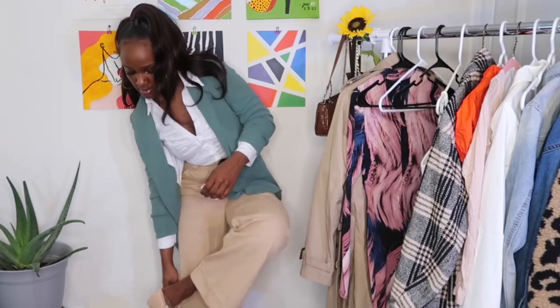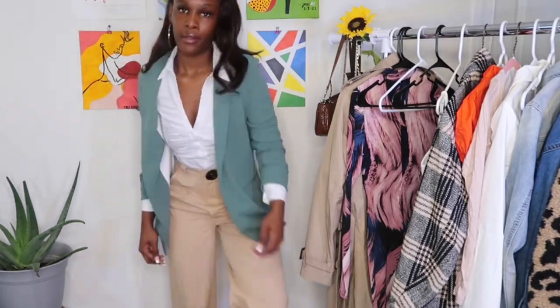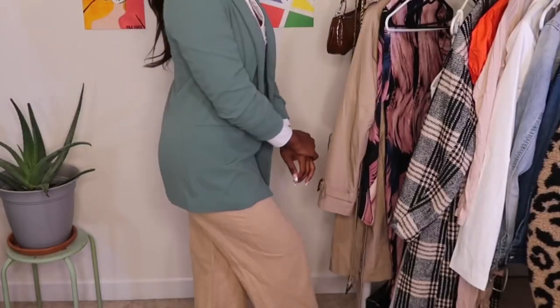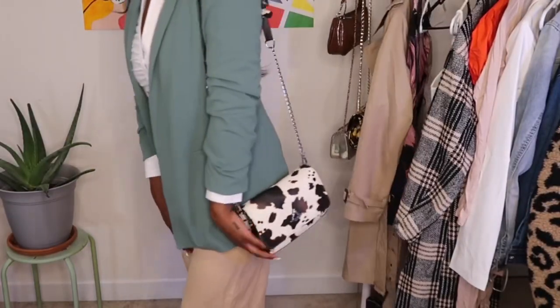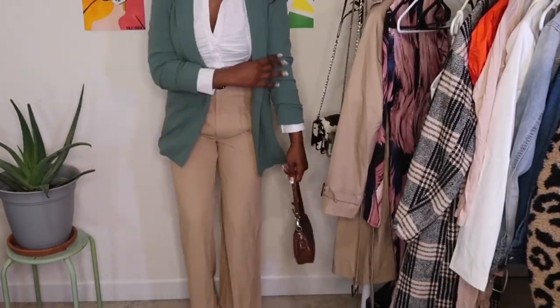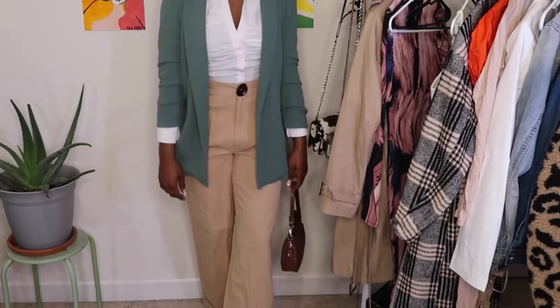I wanted to switch it up for y'all so you could see that there are different ways to look cute for your man or your girl. I'm loving this outfit — let me know which outfit y'all like the most in the comment section below.